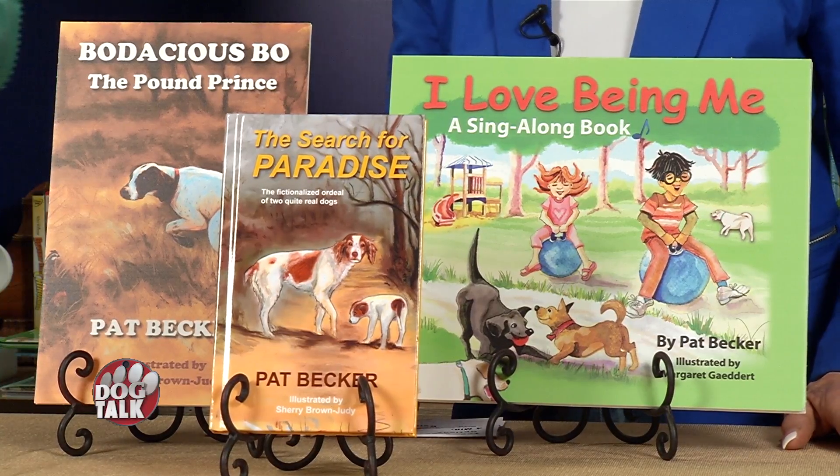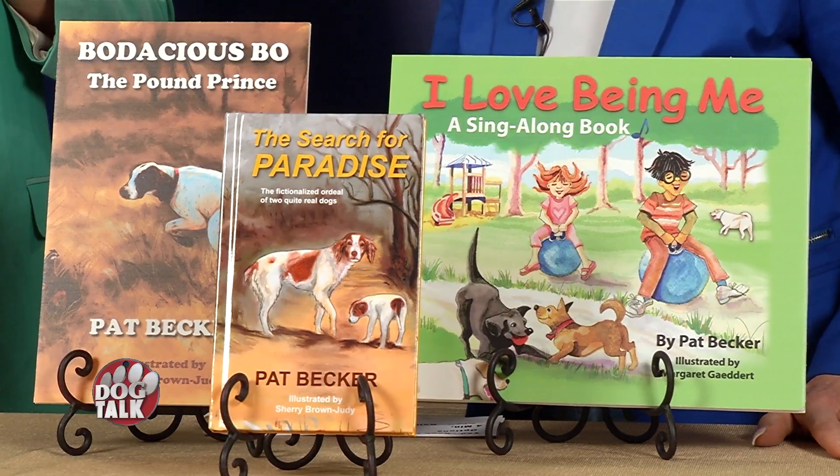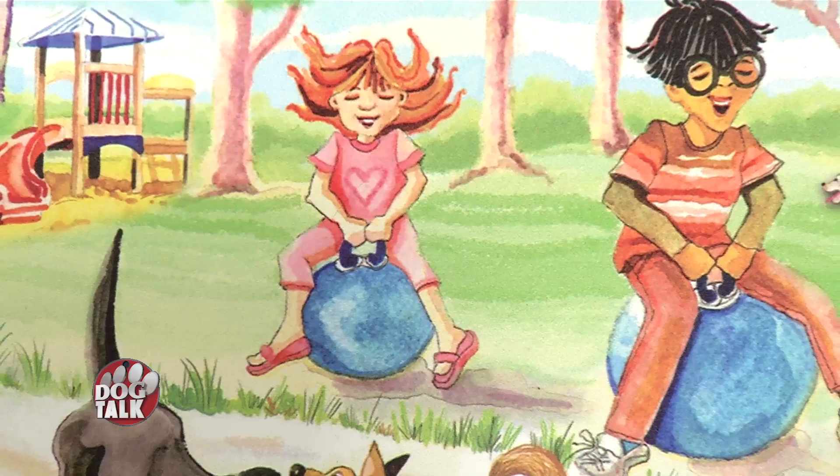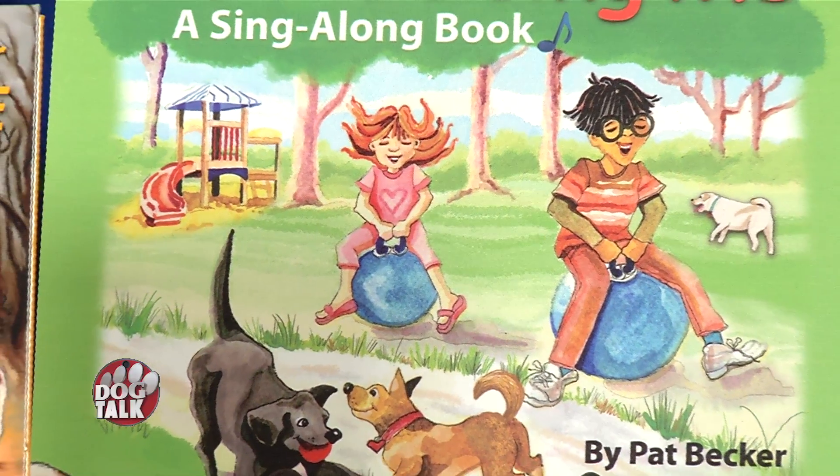We wanted to mention that at Best of Books in Edmond, Pat is going to be there with her books, telling stories — it's today at 11 a.m. Part of the staff is coming and they're having a party, with favors and dog talk material. Pat has a strong mission to get kids interested in reading — number one — and reading about dogs. In these books she gives the dogs voices, and the third one coming out is called I Love Being Me, which encourages kids to love being themselves. Pat's books also have lessons in them, which is what makes them special.